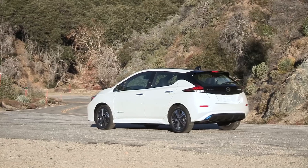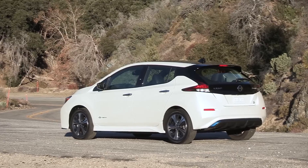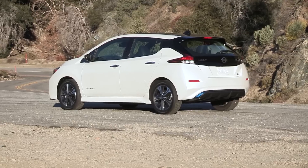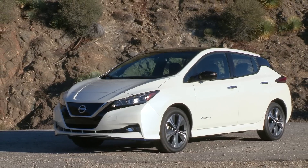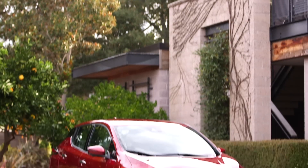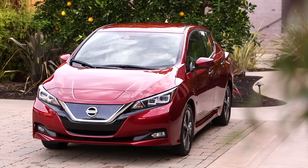They don't say what a full charge time is, but likely another 40 minutes for the remaining 20%. As many of you know, the current Leaf has passive cooling for the battery pack. Now let's get into what we know so far about the Nissan Leaf E+. The battery size is a 62 kilowatt-hour battery pack, which is a nice jump up.